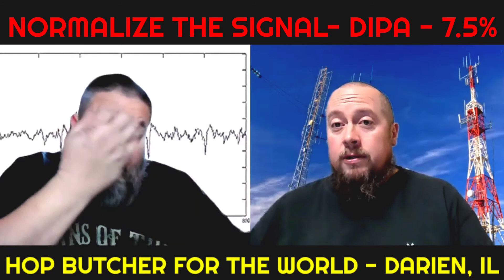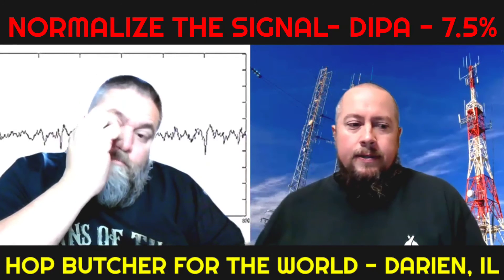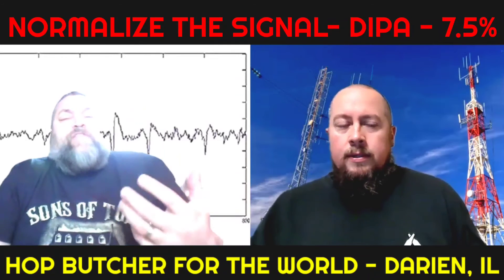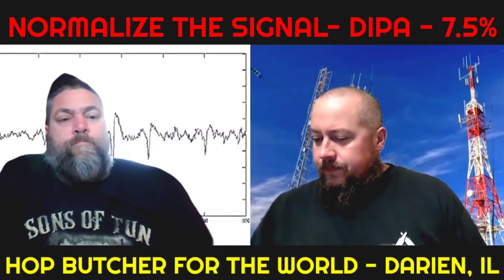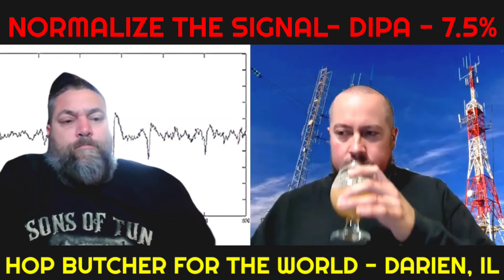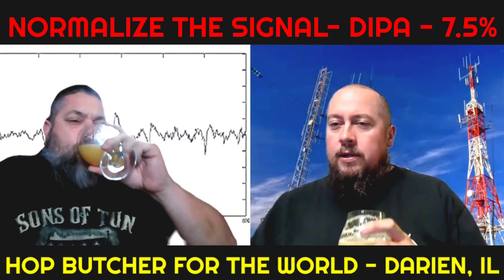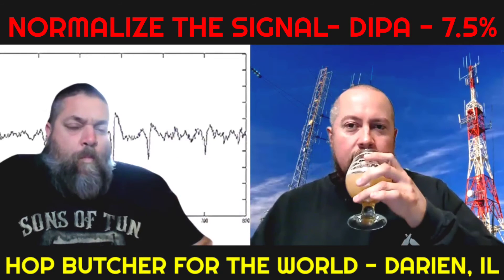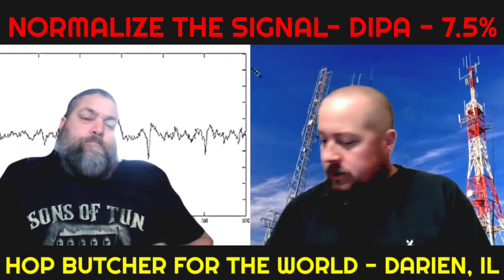Full mouthfeel — it's fun, it's not heavy, it's full. This one is definitely a full mouthfeel and it's totally candied fruit for me. It doesn't drop off — it intensifies as it goes down.